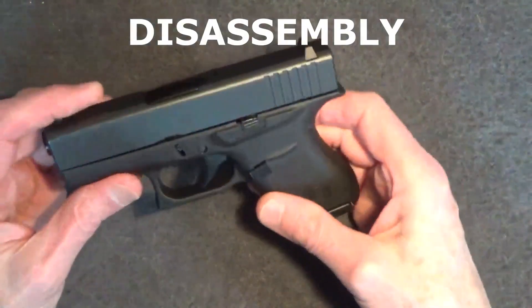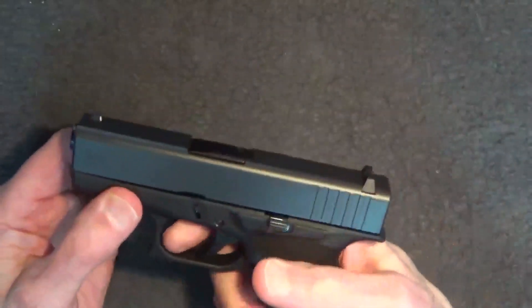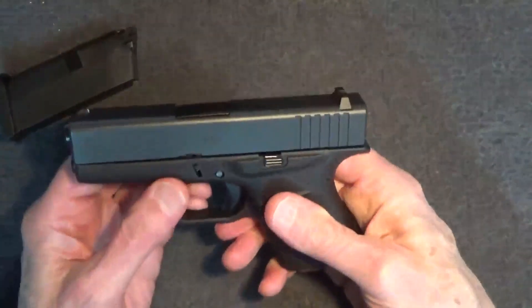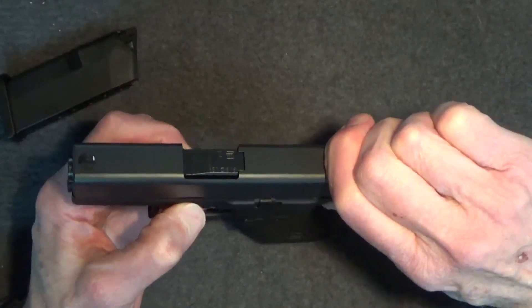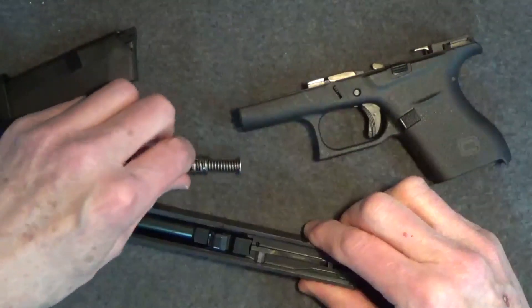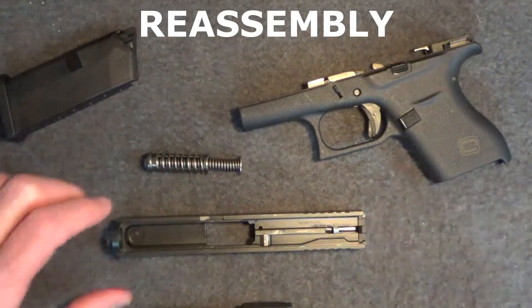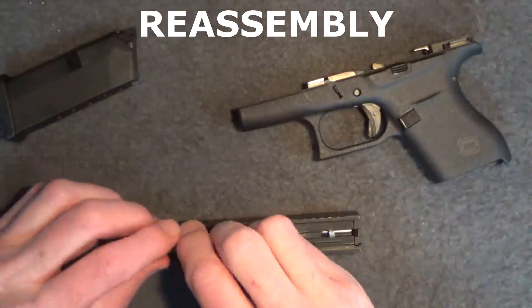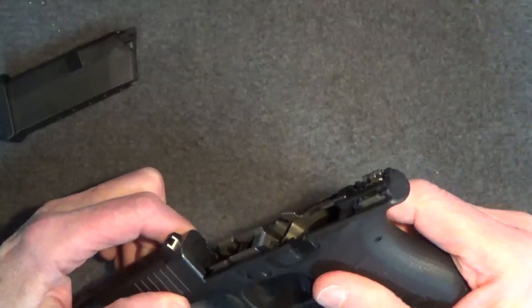As for breakdown and disassembly, it's typical conventional Glock. First, remove the magazine. Pull the trigger. Then pull down on the tabs on either side, pulling the slide back just a hair — that allows you to slide the slide off. Then remove the recoil spring and rod, and of course the barrel. That's it. Reassembly is the opposite: return the barrel, recoil spring, and rod, then return the slide to the frame and check the function. That's it.